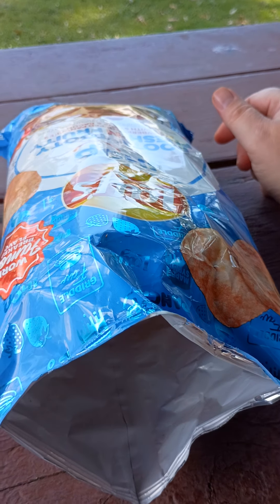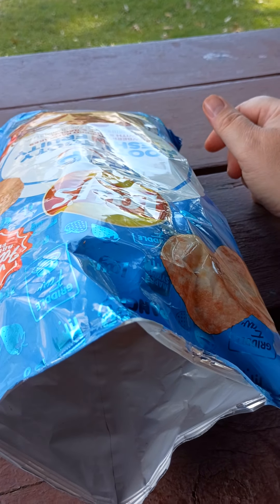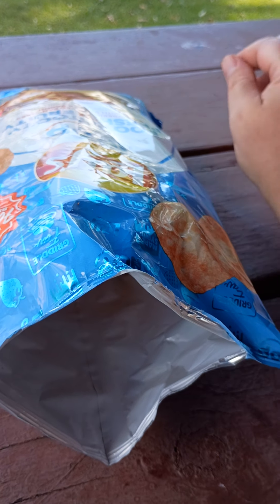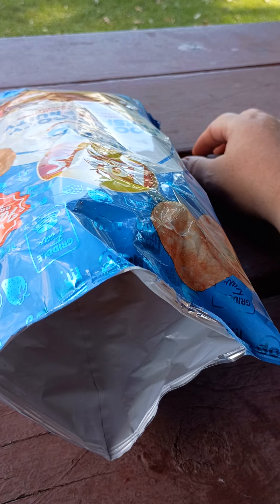Wow! That strawberry flavor really stands out. It really tastes like strawberry whipped cream and syrup.